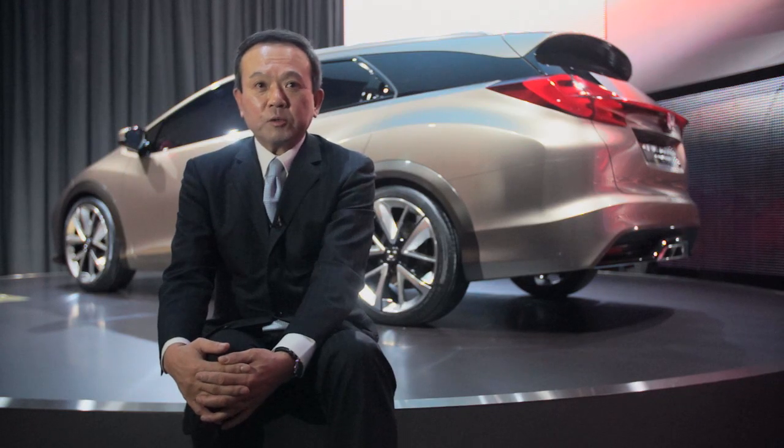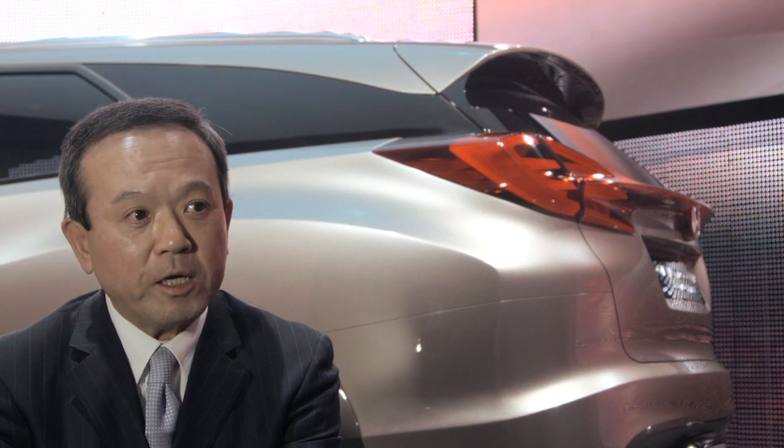The Civic Tourer concept highlights the striking exterior design direction of our new Civic Tourer model and continues our strategy of strengthening the Civic range.